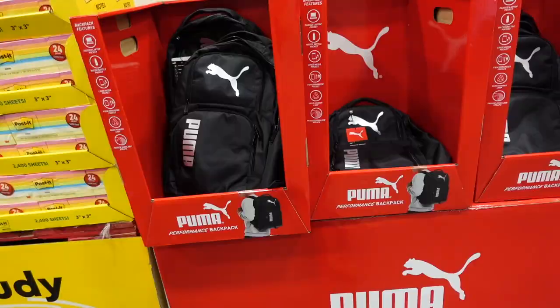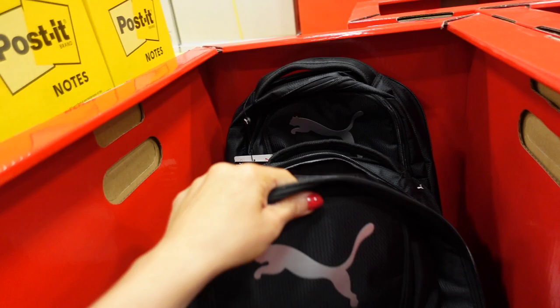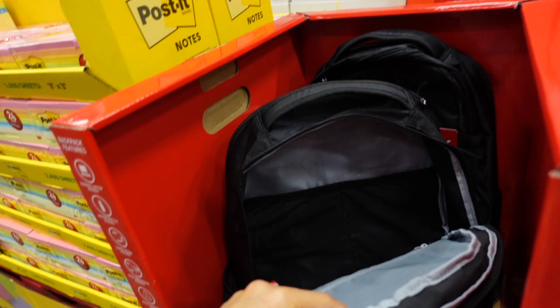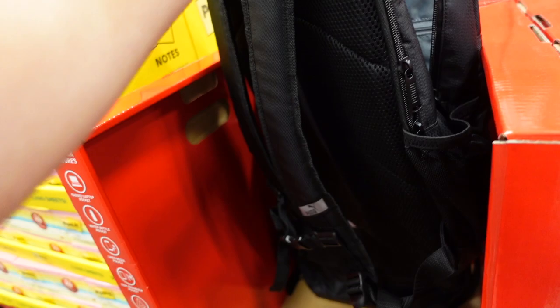New Puma backpacks — seen last visit but not filmed. These may be a special event item and might not be in every store — $26.99, currently only seen in black.